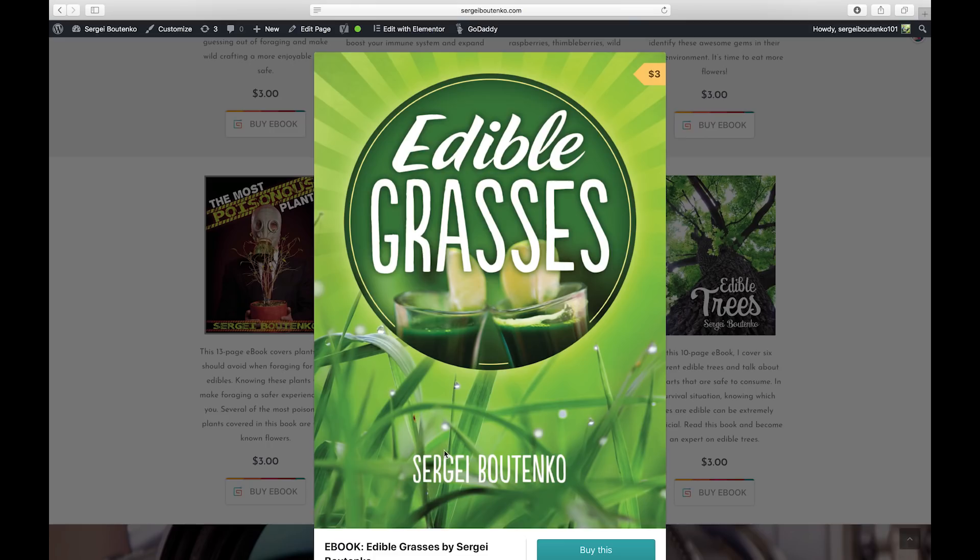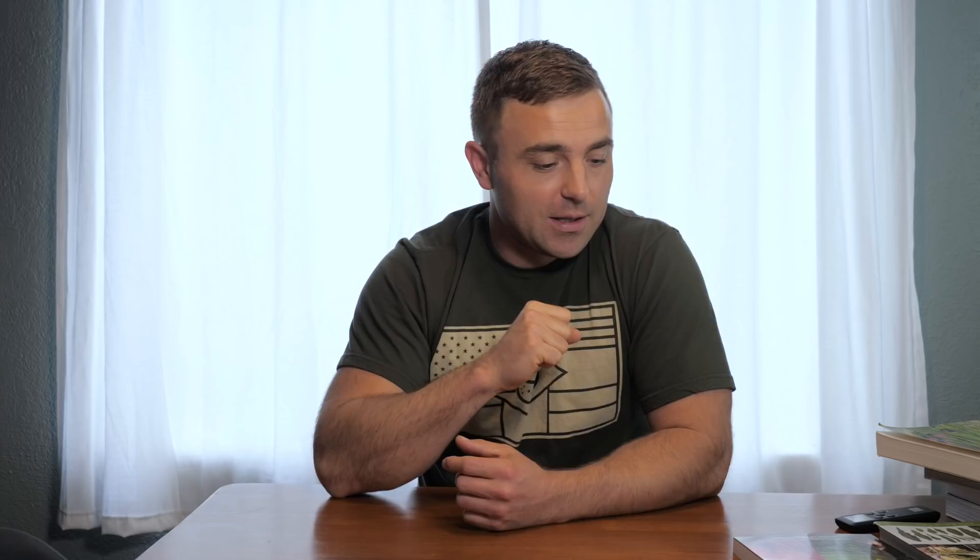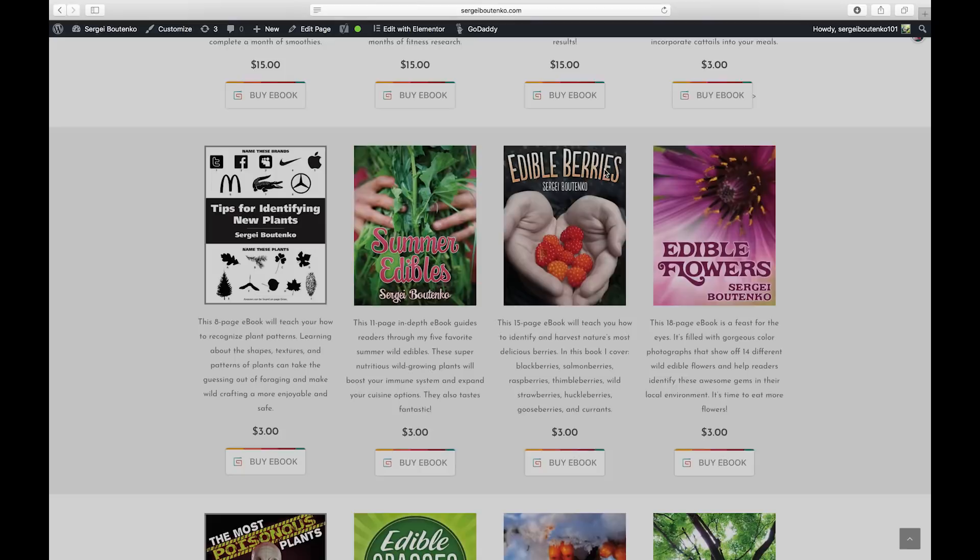I also have videos about wild edibles all over YouTube. I recently published one called 'Common Weeds and Wild Edibles of the World' — it's free to watch and I highly recommend it. I also have over 10 ebooks about wild edibles on my website, sergeybutenko.com. The premise of the ebooks is so you can save them to your mobile device and take them wherever you go, since we always have a cell phone with us. That way you'll know how to identify tasty, nutritious plants wherever you are.